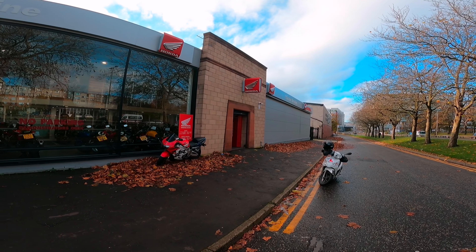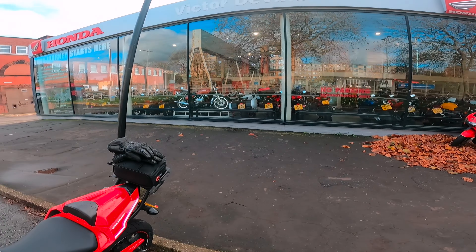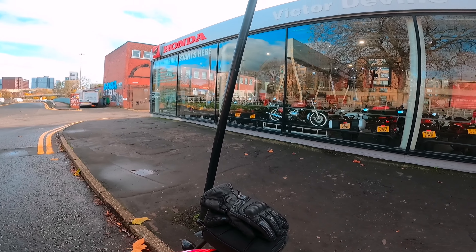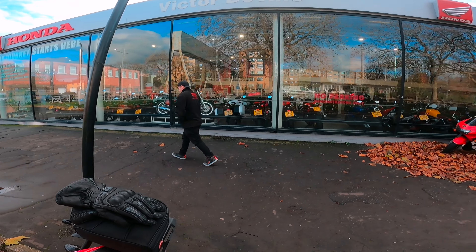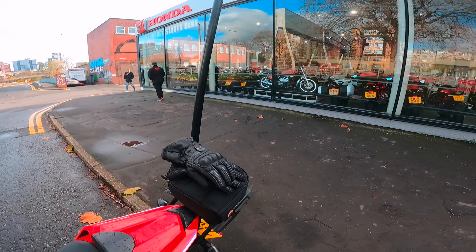Well here we are outside Victor Devine Honda dealer. There's a very nice old school Goldwing in the window. That's a pretty good dealer — quite impressed with it.